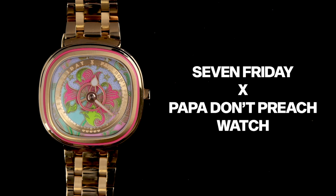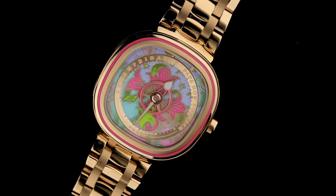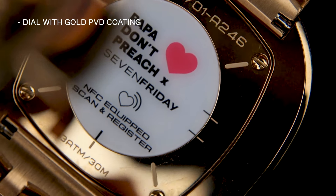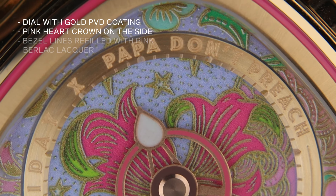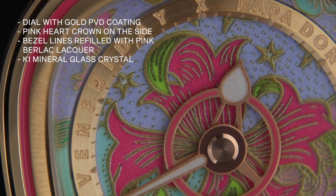Up next we have the 7Friday x Papa Don't Preach watch. This is a colourful collaboration between Papa Don't Preach and 7Friday. The dial case features a gold PVD coating and a pink heart crown on the side. Even the bezel has bezel lines refilled with pink burlack lacquer, and K1 mineral glass crystal is used to keep the timepiece anti-reflective.